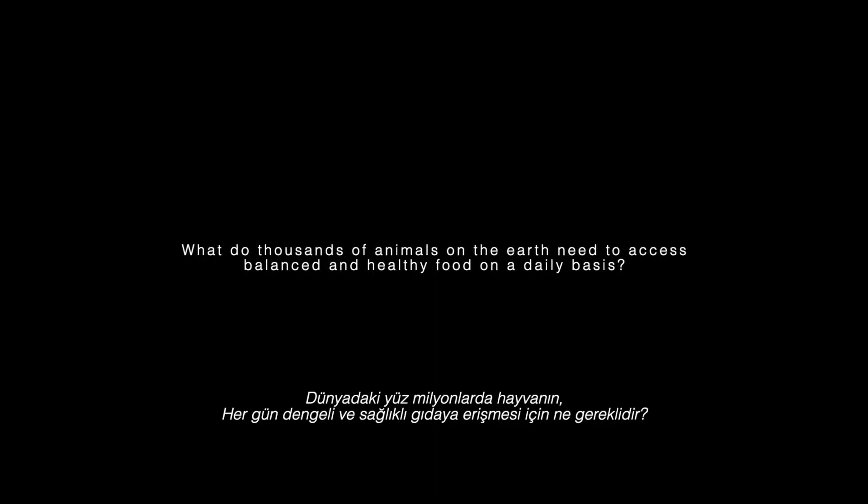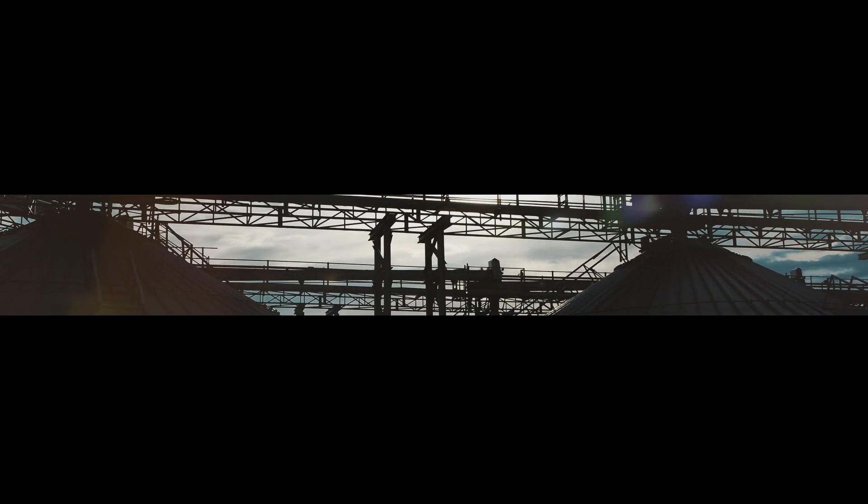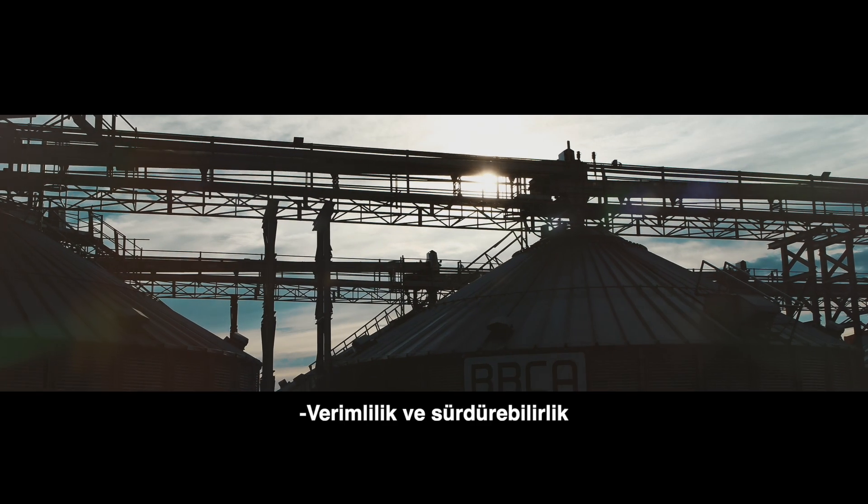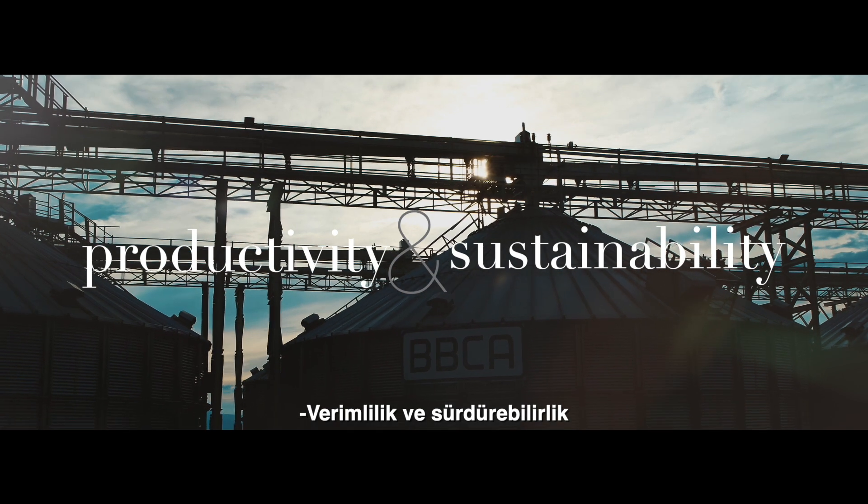What do thousands of animals on the earth need to access balanced and healthy food on a daily basis? Productivity and sustainability.